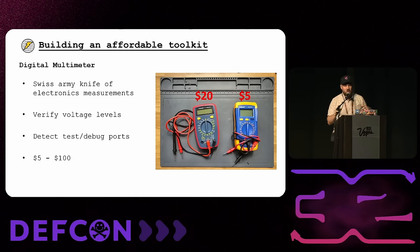The first piece of equipment you should get is a digital multimeter — the Swiss Army knife of electronics. It can measure voltage, current, resistance, and do continuity testing. We'll mostly use it for verifying voltage levels and finding common debug ports. You can literally spend $5 on this — the yellow one I have here is from AliExpress for $5. I wouldn't use it for commercial QA testing, but for learning IoT hacking and getting started, it's fine. I have $5 to $100 listed; I wouldn't recommend spending more than $100.